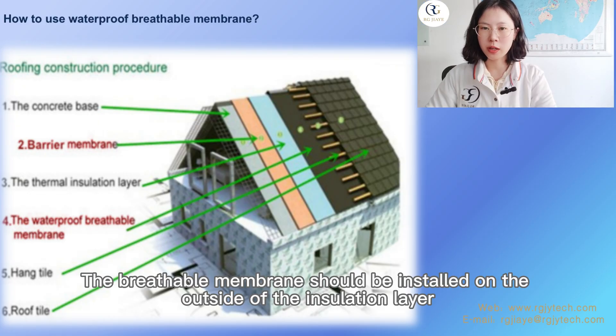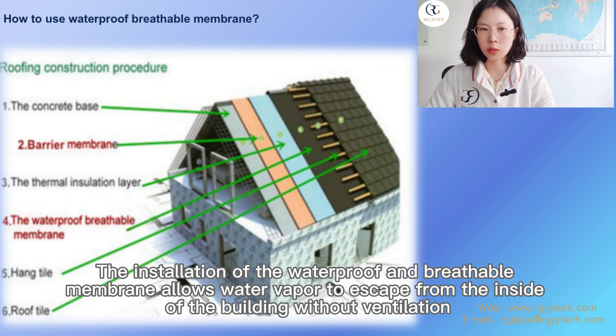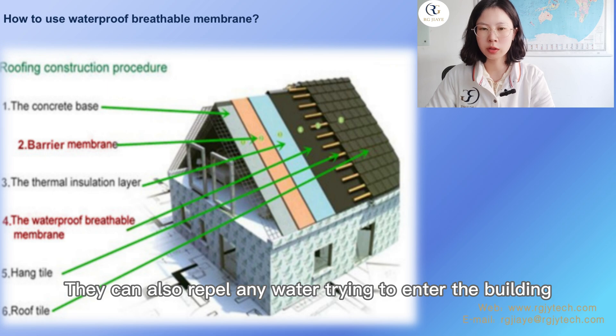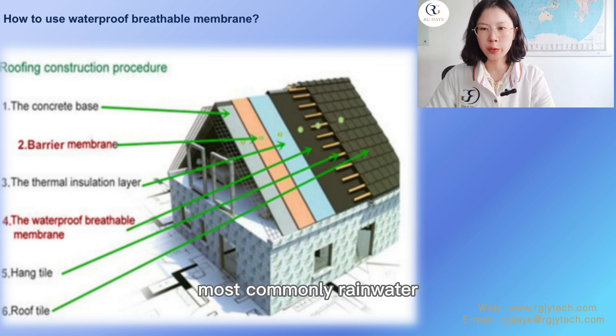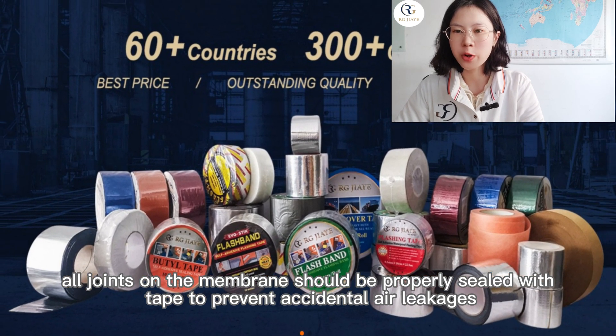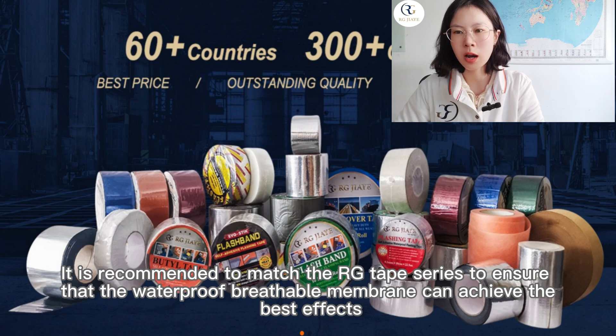The breathable membrane should be installed on the outside of the insulation layer. The installation of the waterproof breathable membrane allows water vapor to escape from the inside of the building without ventilation. This can also repel any water trying to enter the building, most commonly rainwater. To ensure maximum efficiency, all joints on the membrane should be properly sealed with tape to prevent accidental air leakages.